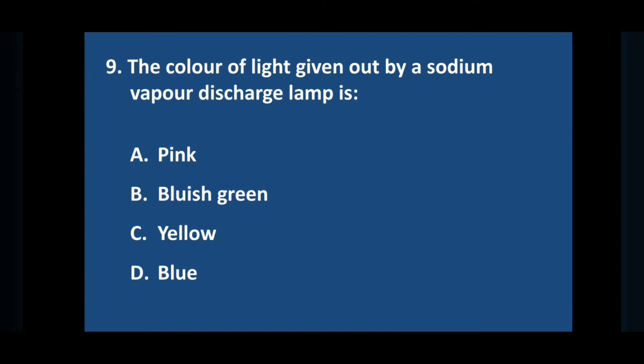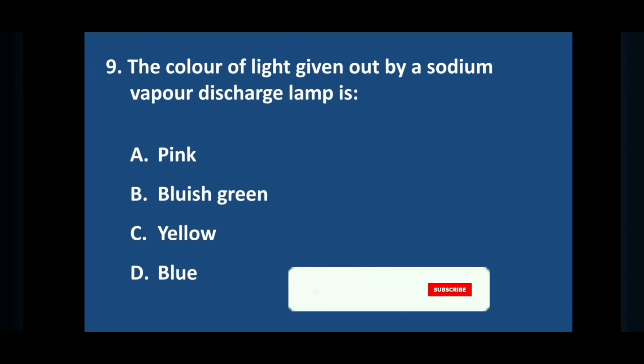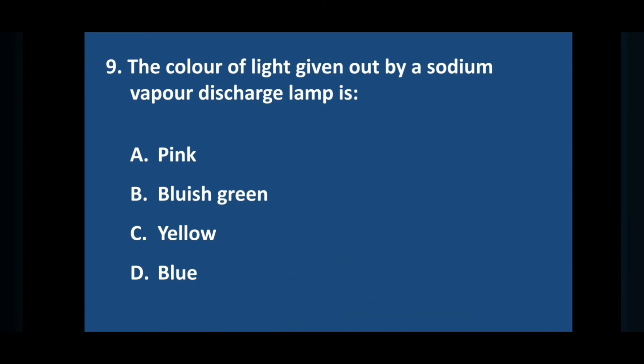Question number nine: the color of light given out by a sodium vapor discharge lamp is — answer is option C: yellow.